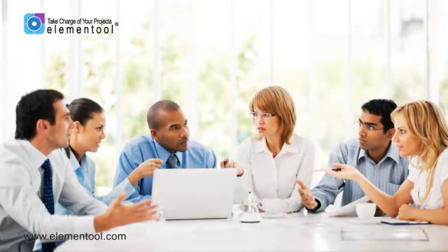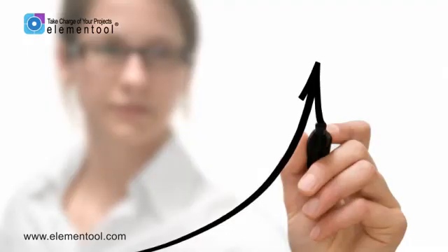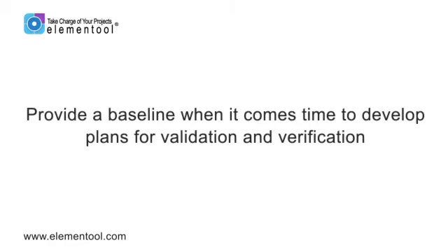That's because putting the SRS together requires all stakeholders to agree on the requirements at the beginning of the project. Given that estimating costs and developing a project schedule can be a challenge for any project manager, the SRS document provides a great deal of help in that area as well by acting as a basis for creating such estimates. Other benefits include its ability to provide a basis for enhancement of the product at a later time, and it can also provide a baseline when it comes time to develop plans for validation and verification.